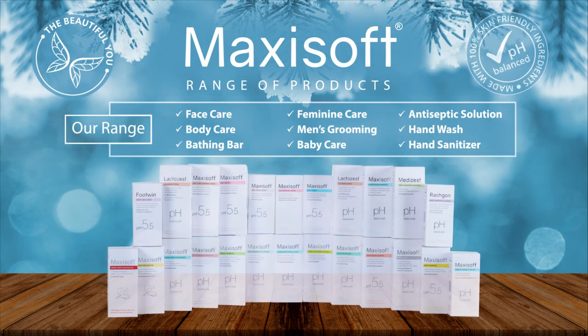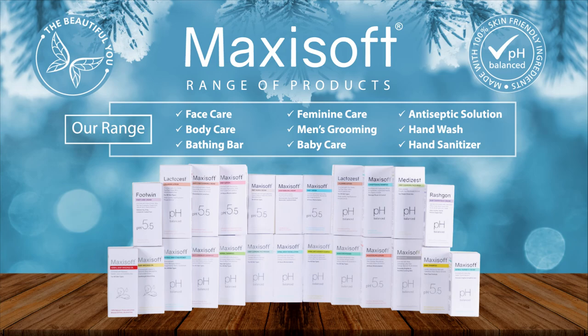Maxi Soft offers a wide range of beauty care products for the beautiful you.